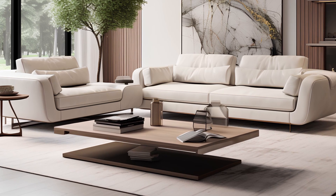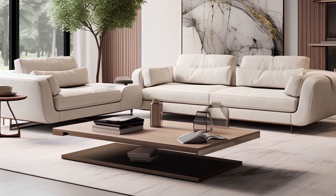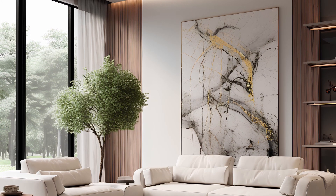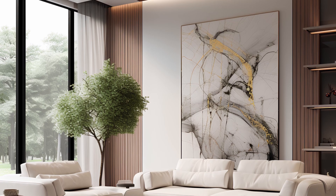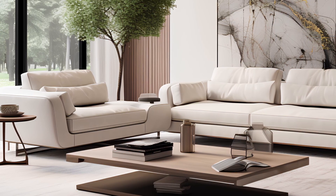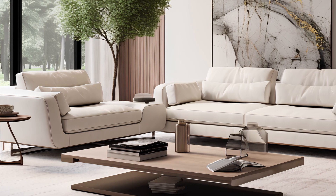Discover the innovation behind each furniture piece, from hidden storage solutions that declutter your space to minimalist sofas boasting smart adjustment functions for ultimate comfort. These homes seamlessly integrate smart home technology into their design, reflecting a seamless blend of convenience and connectivity.